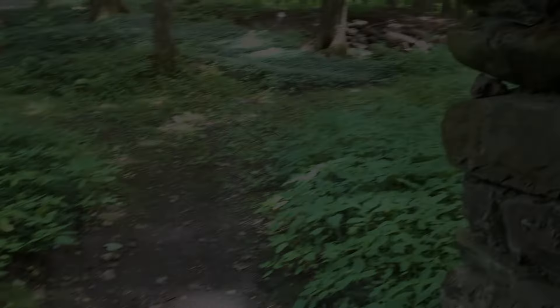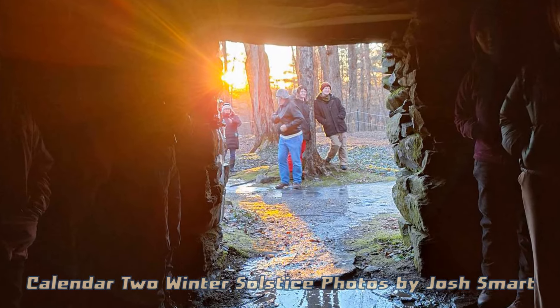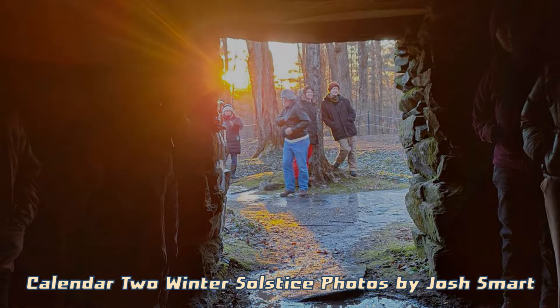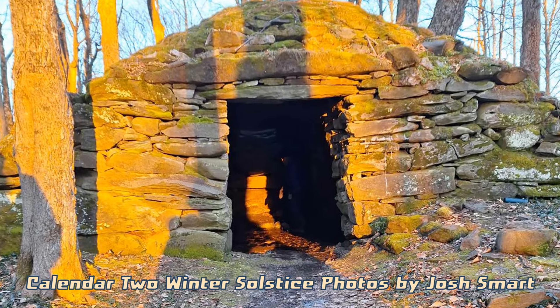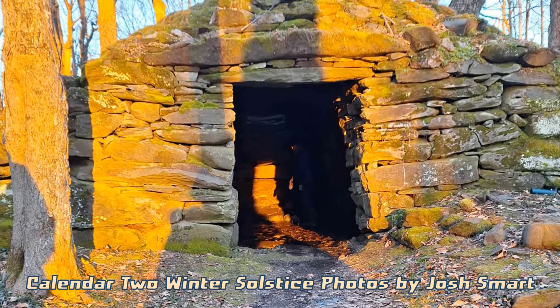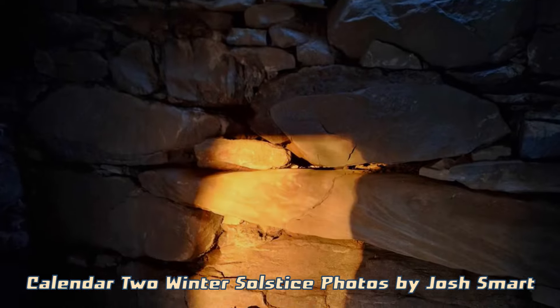Of special note is this chamber's orientation to the winter solstice sunrise. Researcher Josh Smart shared shots from his recent winter solstice visit to the chamber — a very busy place that morning. You can see how the rising winter solstice sunlight reaches the back of the chamber with a pillar of light.